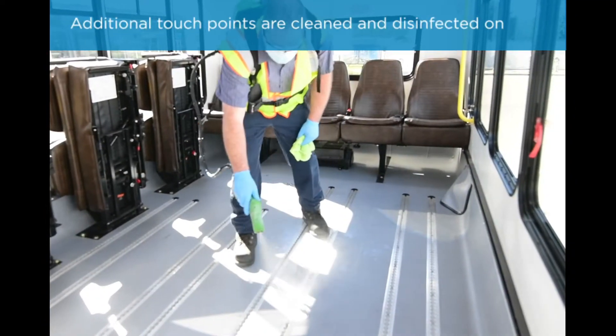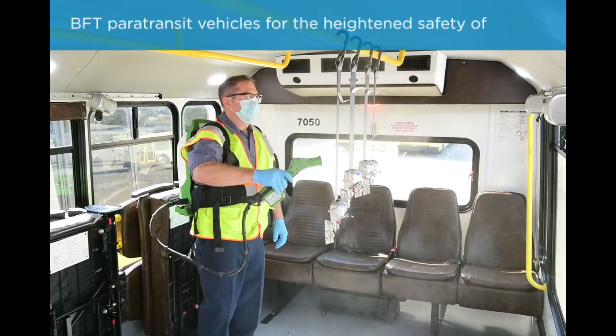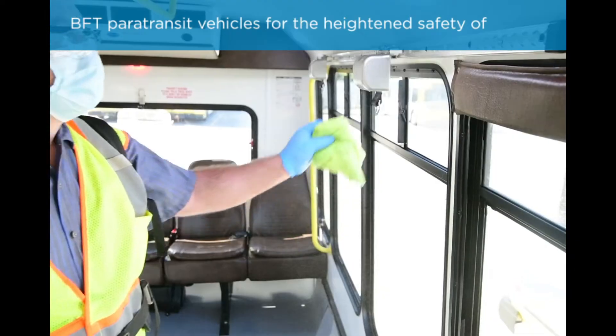Additional touch points are cleaned and disinfected on BFT paratransit vehicles for the heightened safety of employees and passengers.